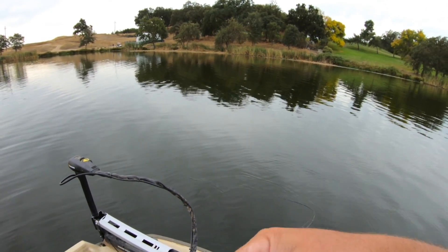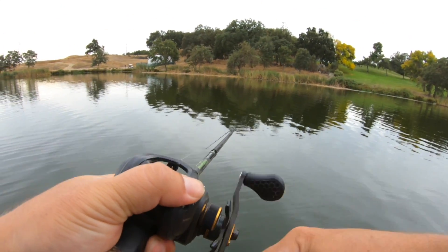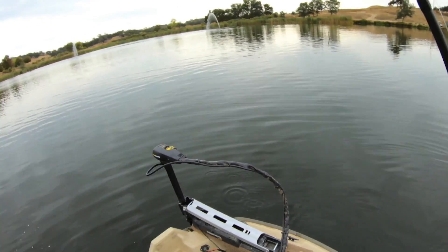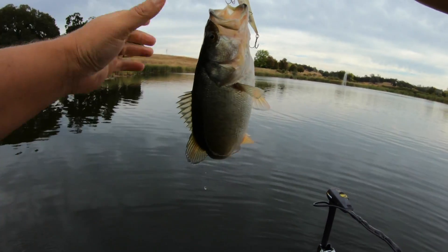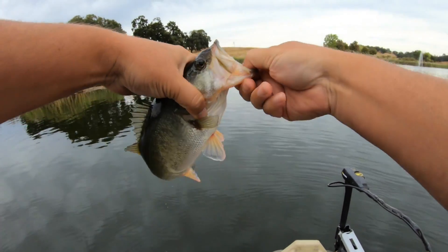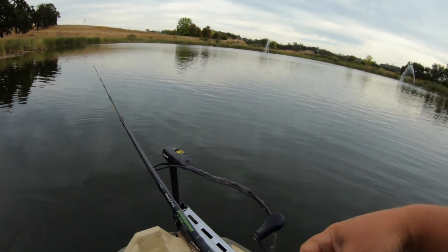Oh, here comes one - got him! There we go, finally. And it looked little - okay I'll give you that, it looked little on the screen. This is the fish right here, and he's little. And it looked little on the screen too, so there's a start - there's a little one. Now I know what that one looked like on the screen, and it looked little.